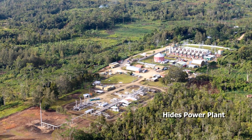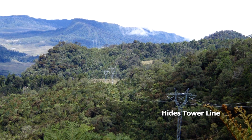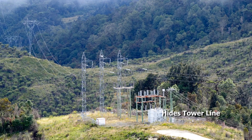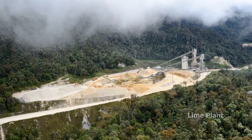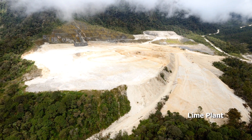Electricity to the mine is supplied by the Porgera-owned and operated Hides Power Station located in the neighboring Hela province. This gas-powered facility provides 75 megawatts of power across a 75-kilometer electrical transmission line to the Porgera mine site. A lime plant, 7 kilometers away from the operation site, provides lime for neutralization.